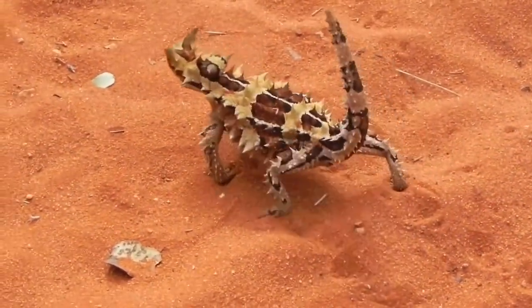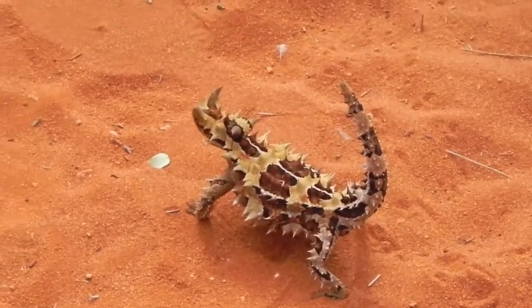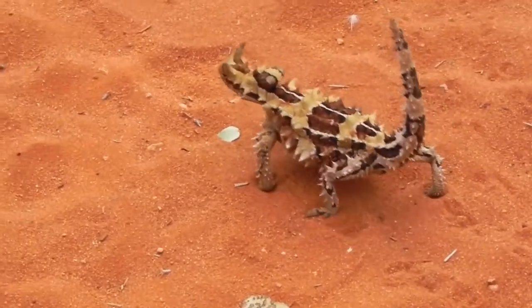When walking, the lizard may freeze suddenly, often with one leg in the air, presumably to make it harder to see.